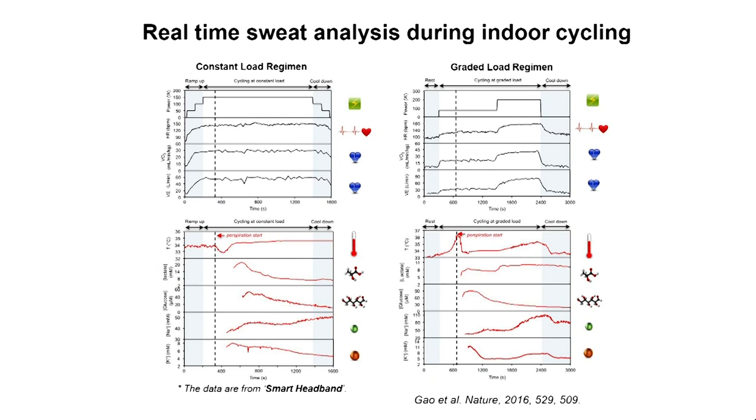Once we have these sensors, these are the type of data we can generate. I have two data sets showing two different subjects biking using different biking powers and conditions. You can generate vital sign reports as a function of time — heart rate, VO2, VE — you can measure skin temperature, glucose, lactate, sodium, potassium, and more. You can start to collect a big set of data from one experiment, from one measurement.